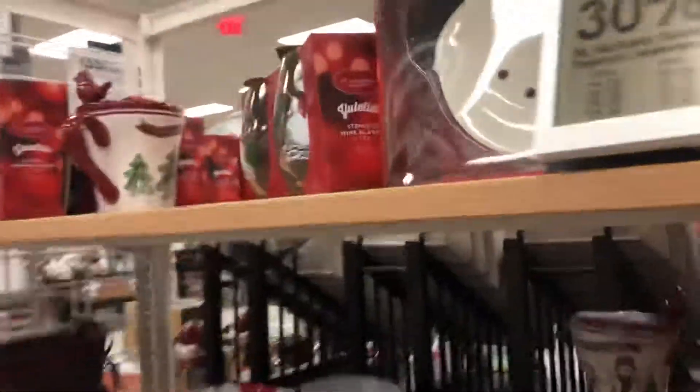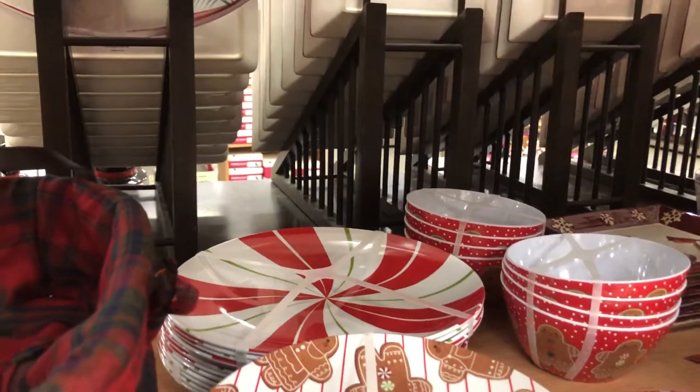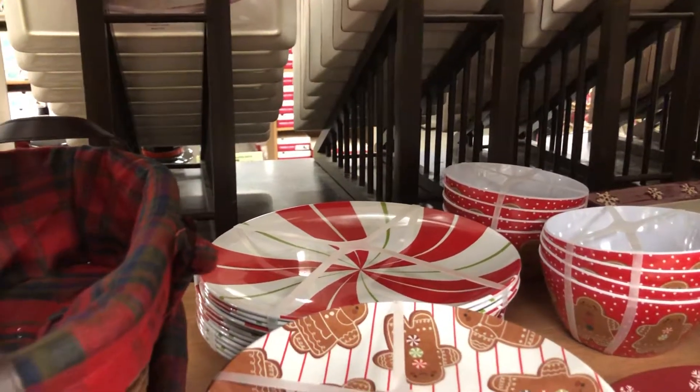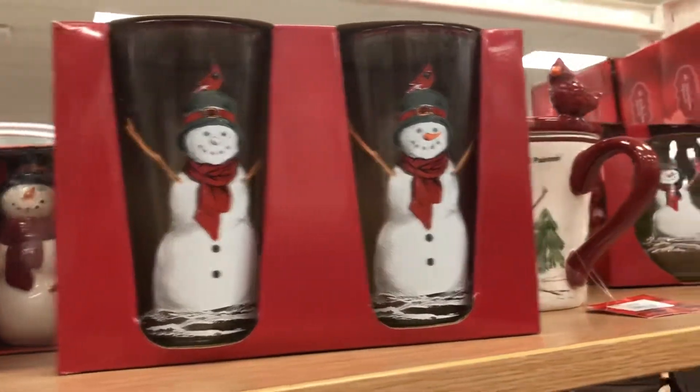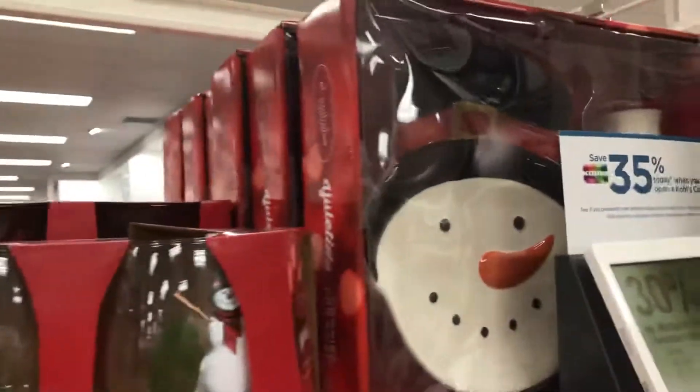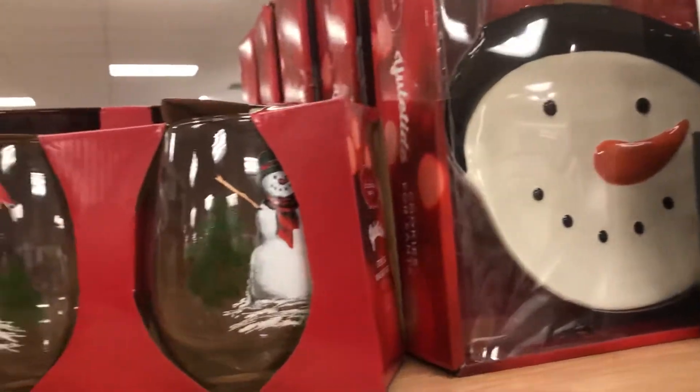Then you got the gingerbread plates. Oh, they have the candy cane ones that I have from last year still. And then glasses. And then the set for cookies for Santa — a snowman set. And that's cute.